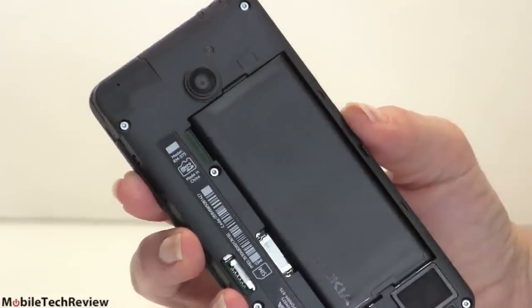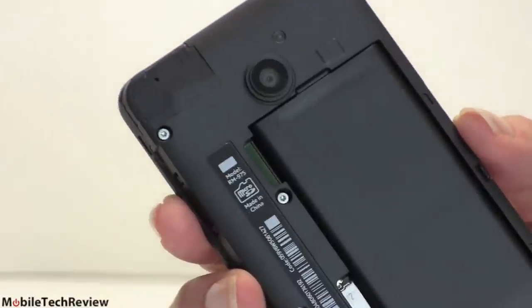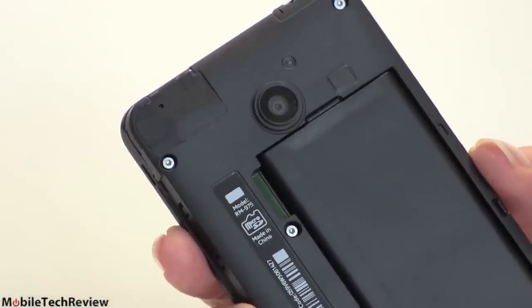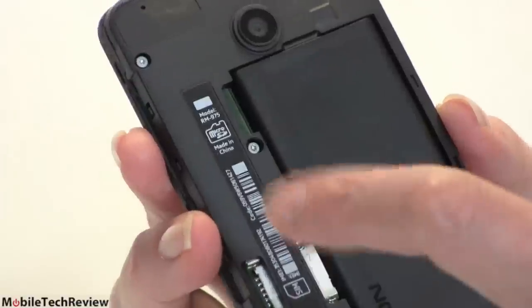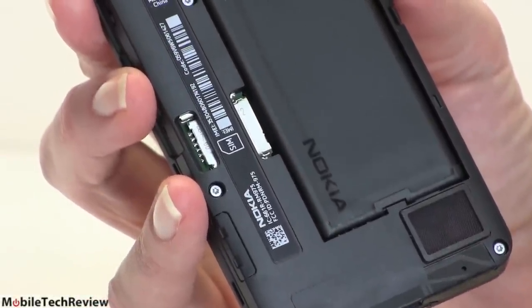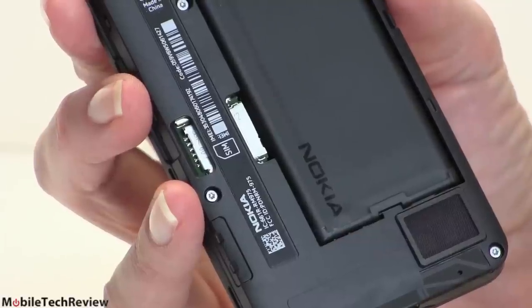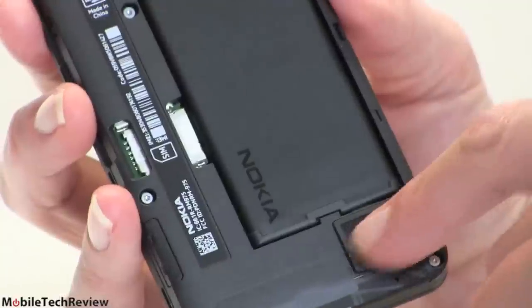We have a micro SD card slot so you can put your music, your movies, even move apps to SD card under Windows Phone 8.1, which is what this runs — the latest, greatest version of Windows Phone. There's a micro SIM card slot right here, not the nano SIM that Nokia uses for some of their Lumia phones, which is good because more phones still use the micro SIM.